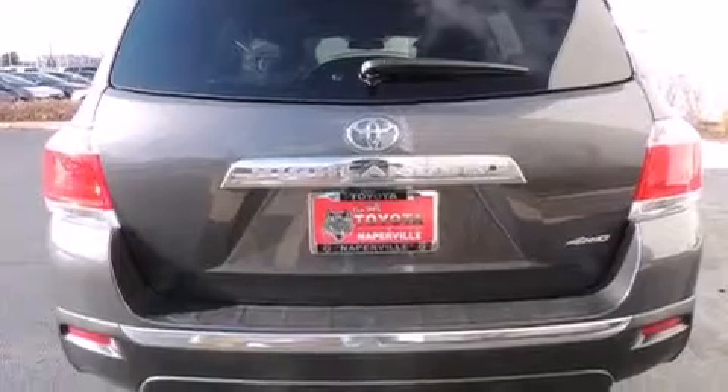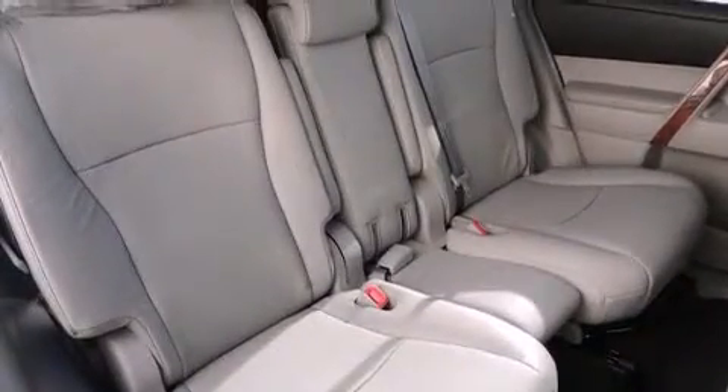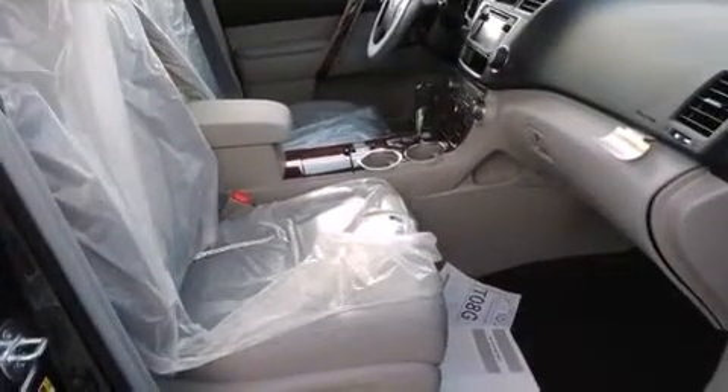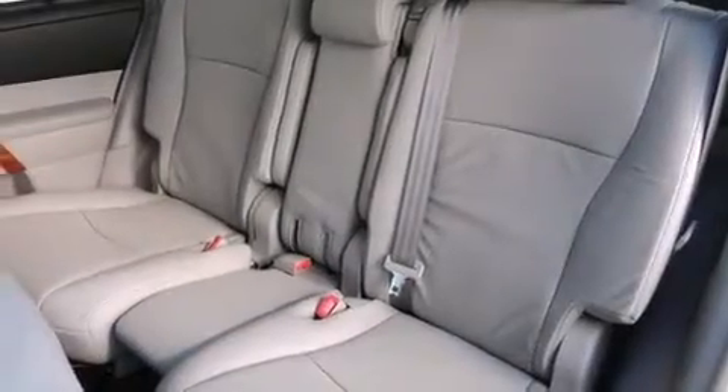The following features are also included: a split folding rear seat, cruise control, an auto-dimming rearview mirror, a CD player, front side impact airbags, a rear window defroster, a security system, four-wheel disc brakes with an anti-lock braking system, a keyless entry system, and an automatic climate control system.